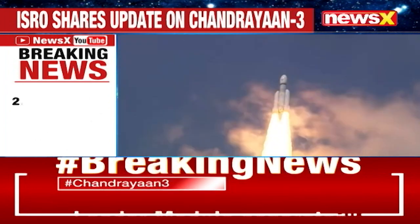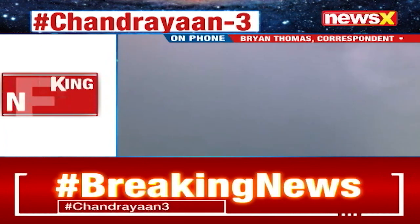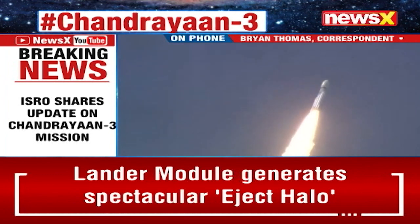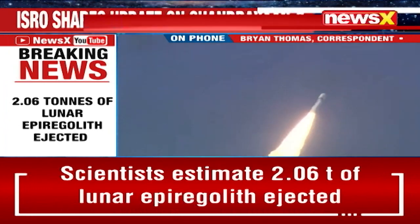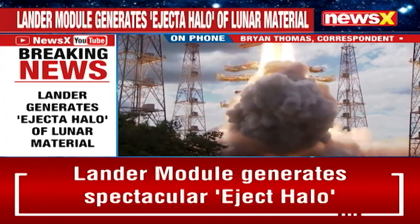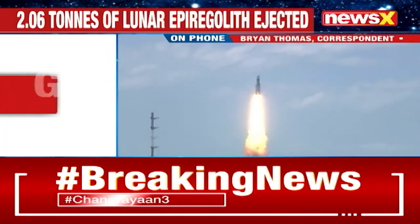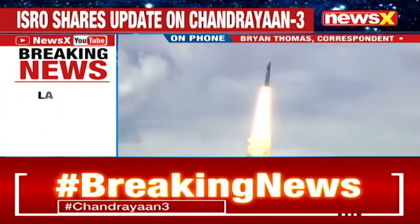There is definitely a major update. In its latest update on Chandrayaan-3, ISRO has revealed significant findings. A joint effort by scientists from ISRO and NRSC has estimated that approximately 2.06 tons of lunar ejecta were ejected and dispersed across an area spanning around 108.4 square meters around the landing site. During the descent of Chandrayaan-3, the lander module created a remarkable ejecta halo composed of lunar material, showcasing the mission's profound impact on the lunar surface.